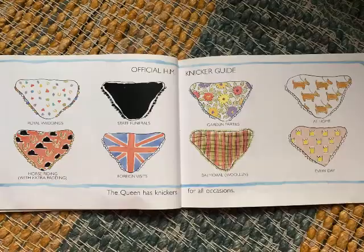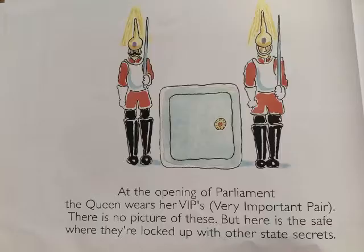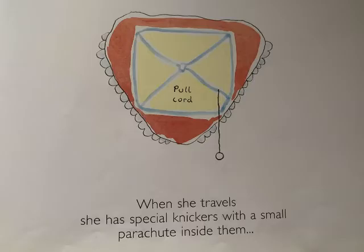The Queen has knickers for all occasions. At the opening of Parliament, the Queen wears her VIPs, which is a very important pair. There is no picture of these, but here is the safe where they're locked up, with other state secrets.